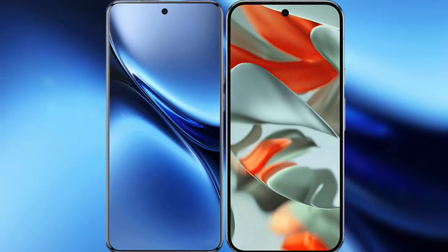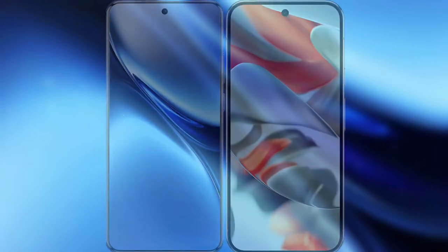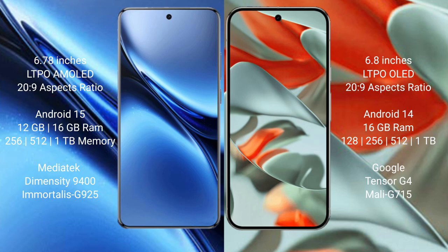I will compare the new Vivo X200 Pro with Google Pixel 9 Pro XL. The Vivo X200 Pro features a 6.78-inch LTPO AMOLED display with 120Hz. The Google Pixel 9 Pro XL features a 6.8-inch LTPO OLED display with 120Hz.